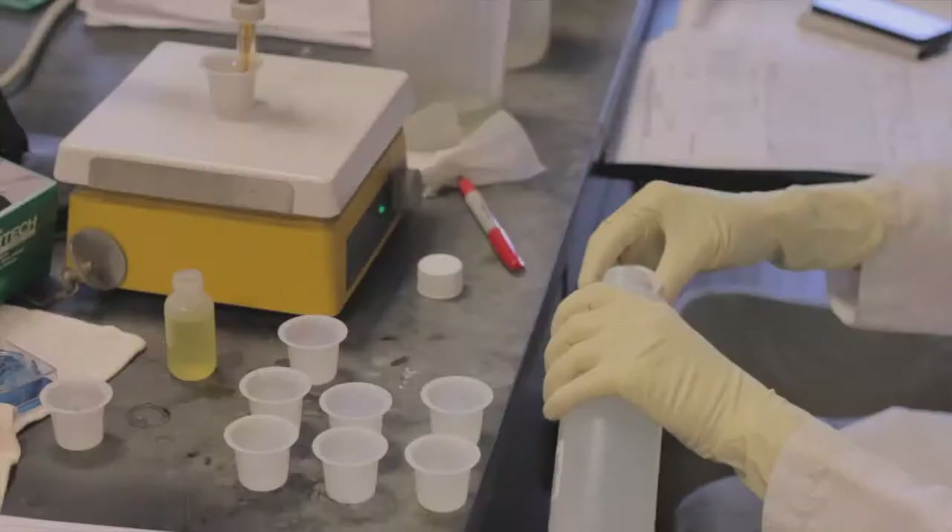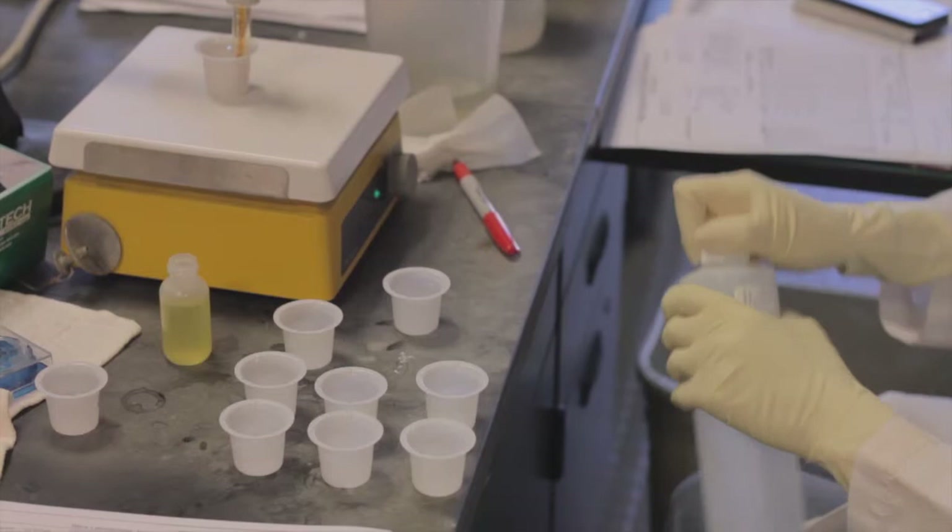In my laboratory at USC, I research processes that eventually may be used at a treatment facility such as this one. I research environmental engineering and membrane processes for water treatment, wastewater reclamation, and seawater desalination.